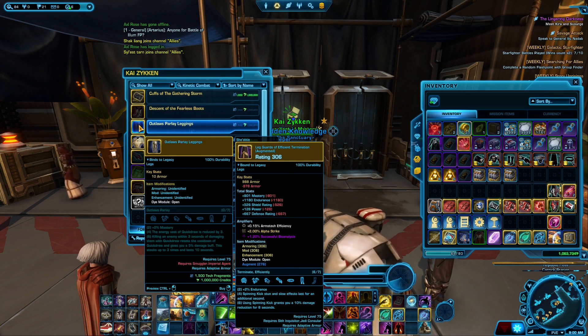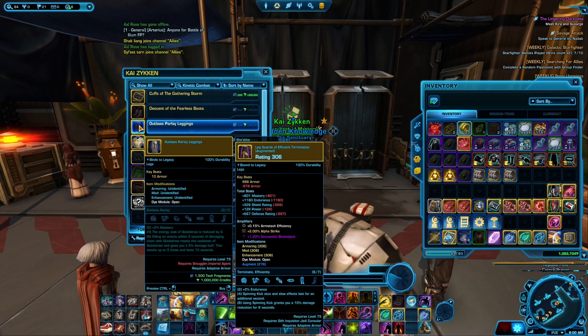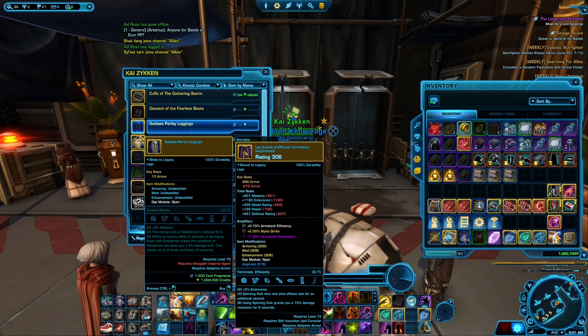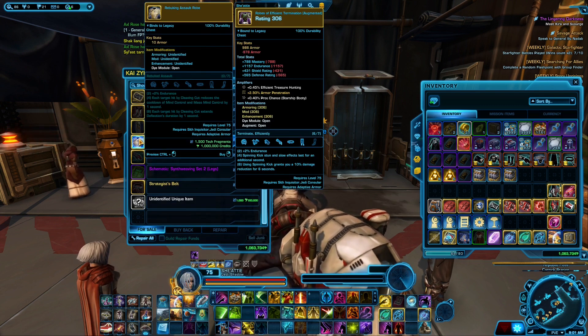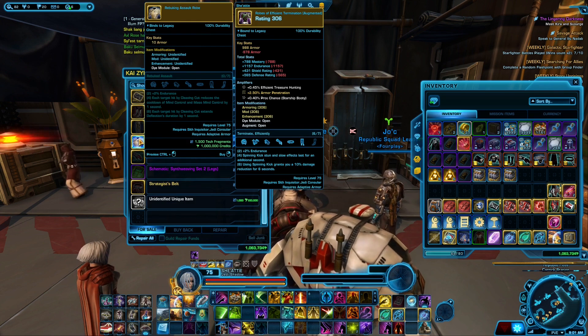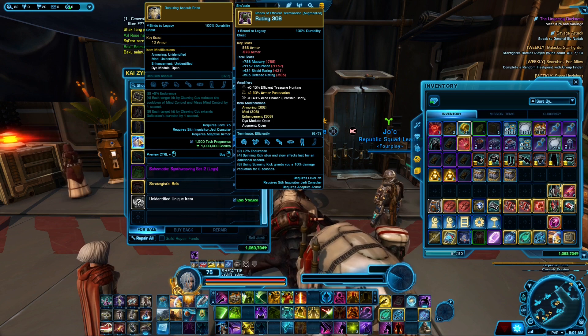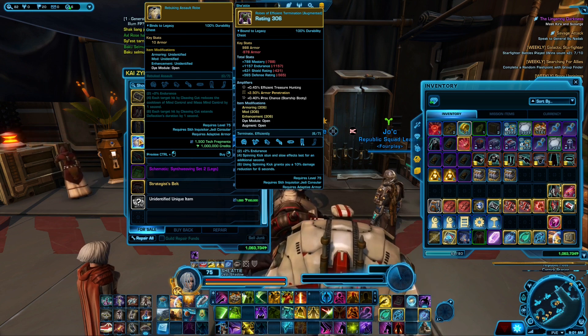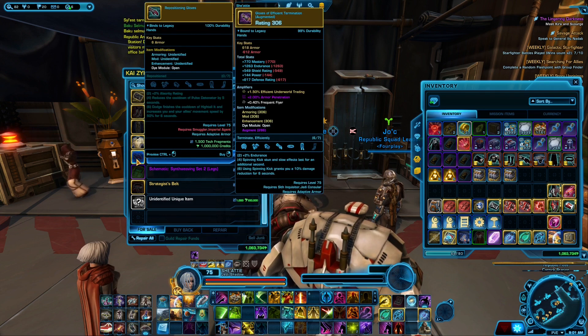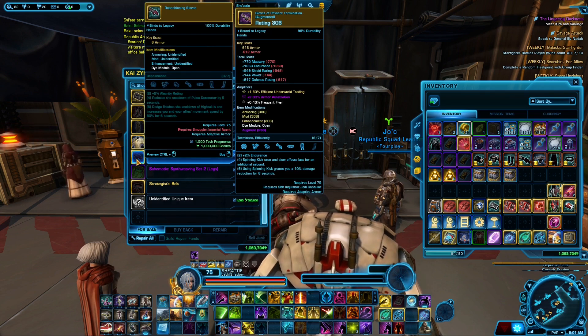Outlaw Parlay Leggings are available for Agents and Smugglers. I don't use them personally — it could be alright but I don't tend to play the specs that require this. The Rebuking Assault Robes are for the Inquisitor and Counselor. I've never used these and I have a lot of Inquisitor/Counselor characters, so it's available if you want to pick it up for your inventory — maybe they will buff it later on.